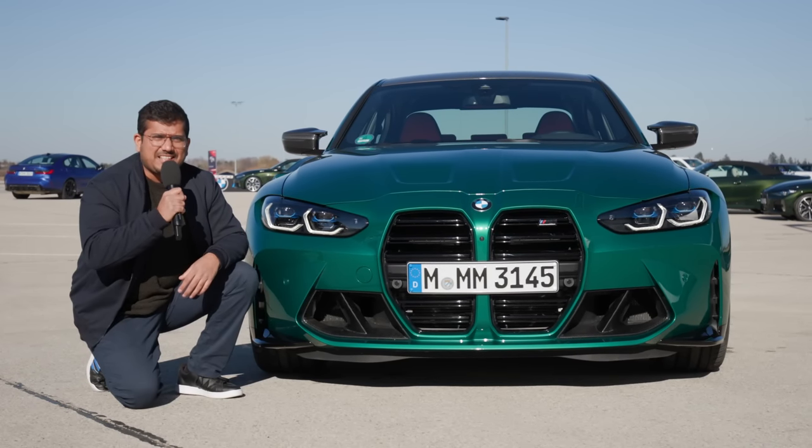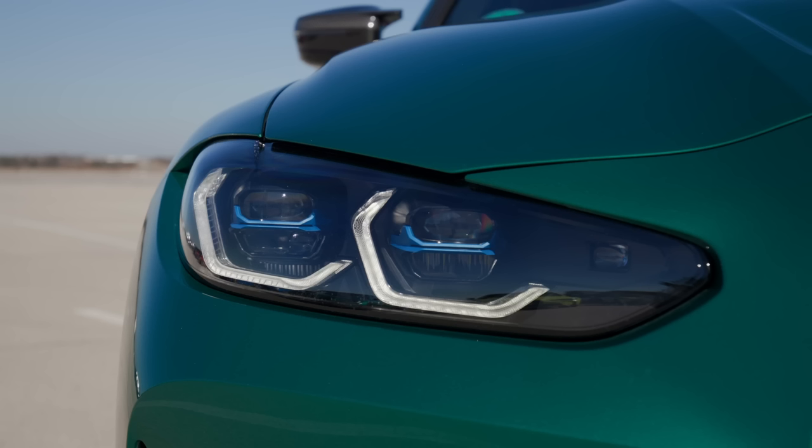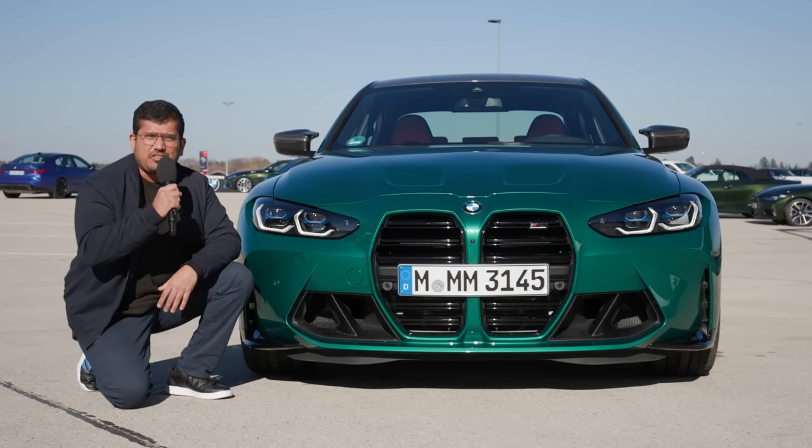What do you guys think of the front design? Of course, you get the optional laser lights over here, very sleek, and overall there's no way to ignore this car if you ever see it on the road.